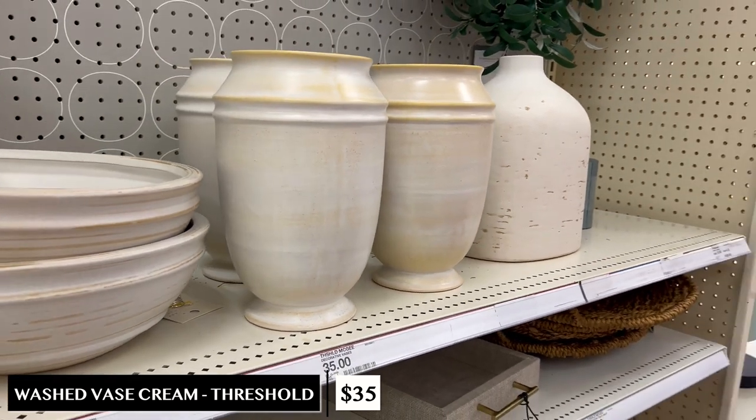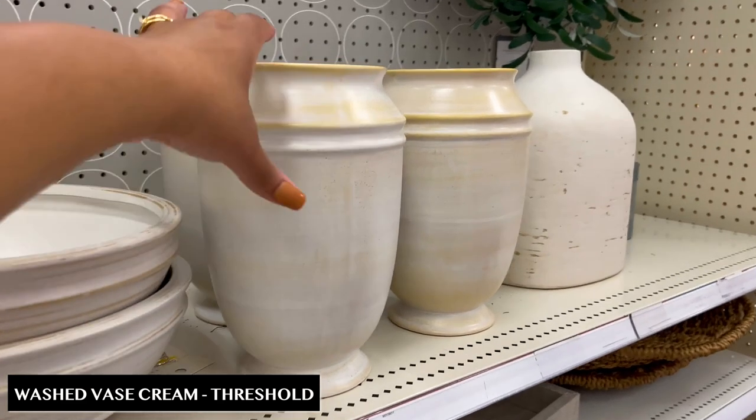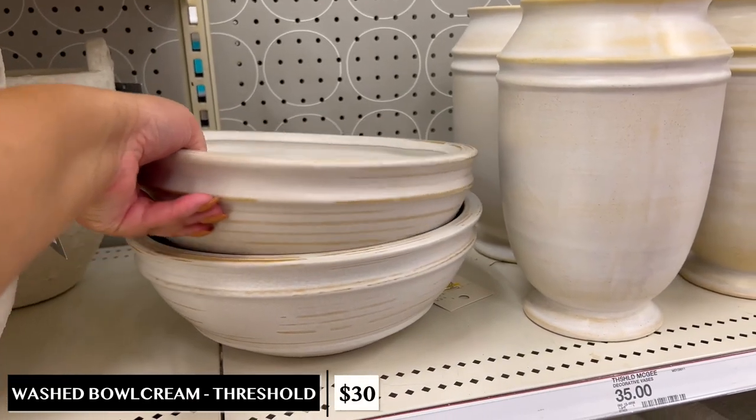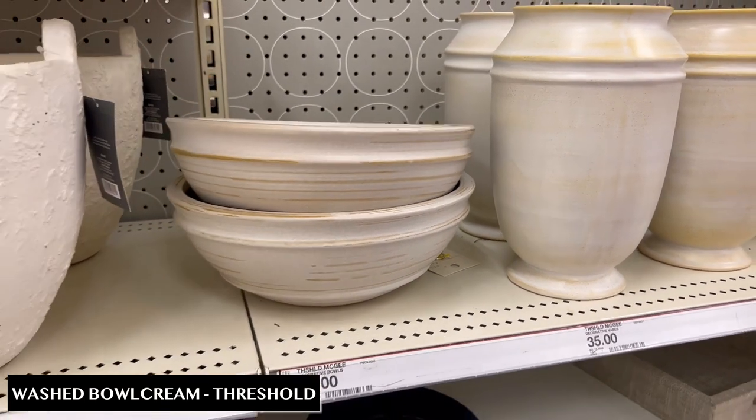There are two items from Studio McGee that will work for every design style. First, this washed cream vase for $35 — it kind of reminds me of an urn, and urns are trendy right now. It does have a slight yellow undertone, so if you don't like that you can paint it or use the baking soda trick to make it look more rustic and sophisticated. It's a great shape to add to any space. To go along with it they also have a bowl for $30 — similar coloring, and I'd use it in my entryway for keys or on my kitchen island for fruit, just to break up what's going on and prevent that space from getting overcrowded with mess.